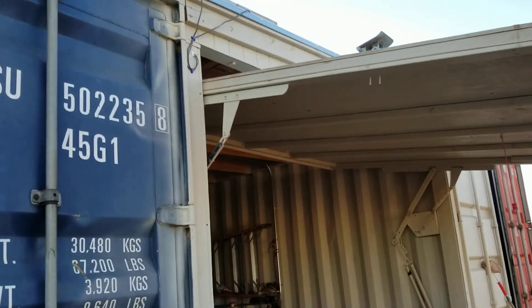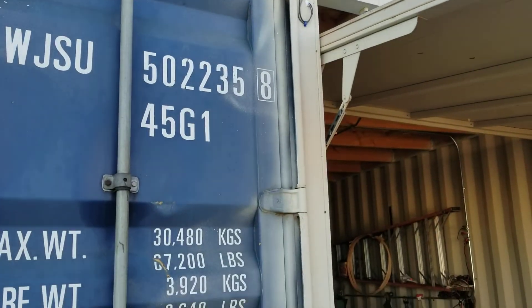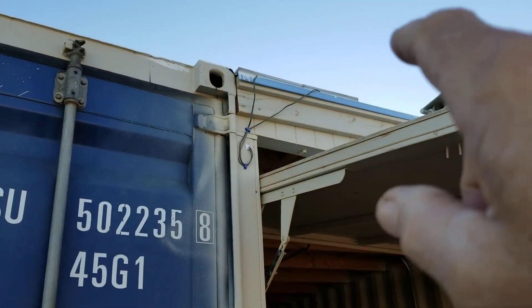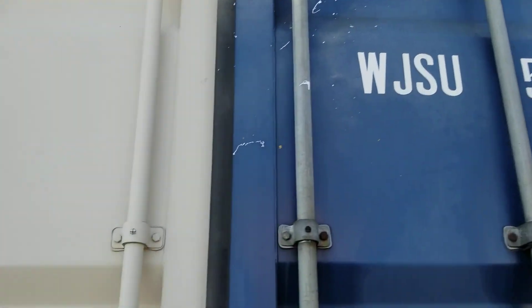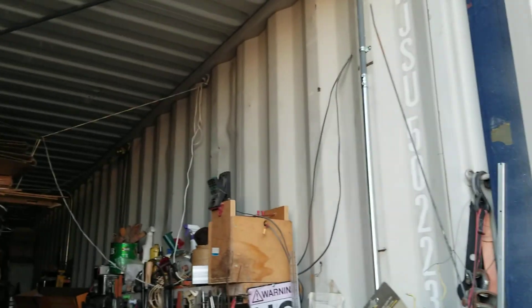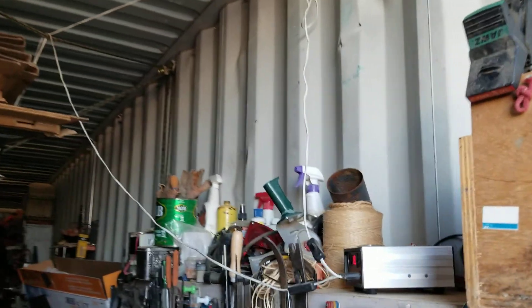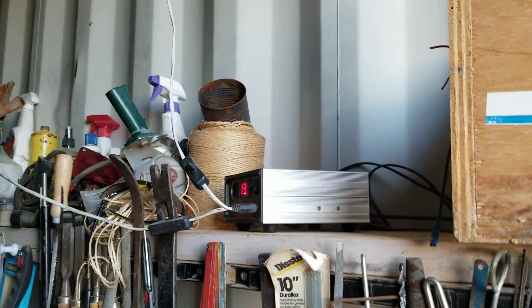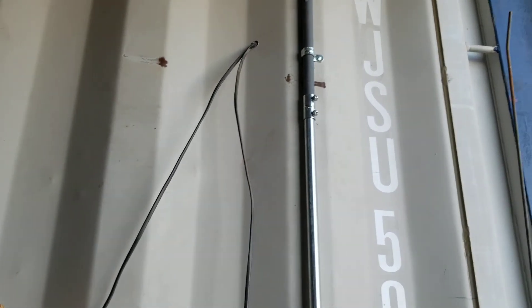I have a couple of solar panels on the containers here that power a Harbor Freight battery. Those are old Harbor Freight solar panels — 15 watts each, so there's only 30 watts up there. The wires used to just come inside the door and they'd get clamped in the door all the time, wearing out the insulation on them. So I fixed it — I brought them in through the container, drilled a hole in the wood, and I put in a drip wire.